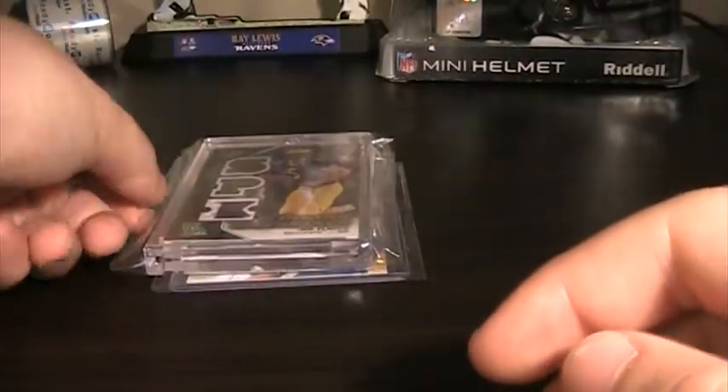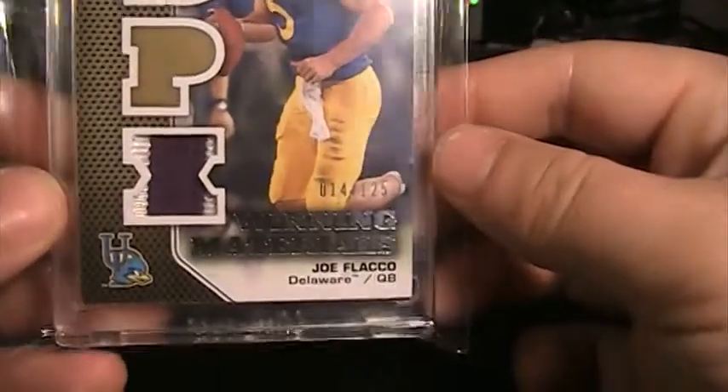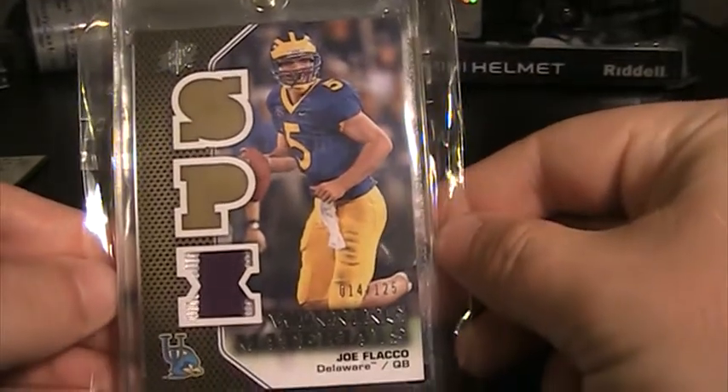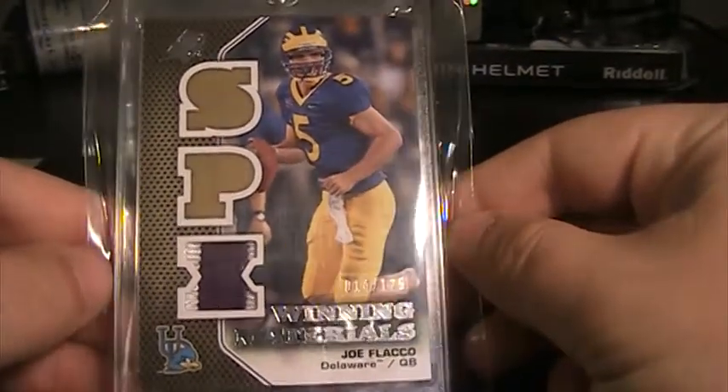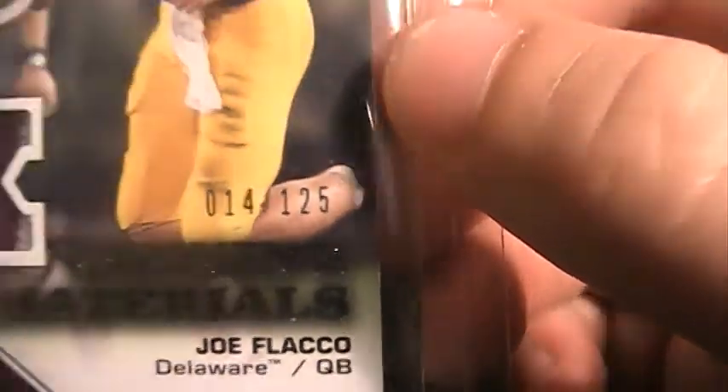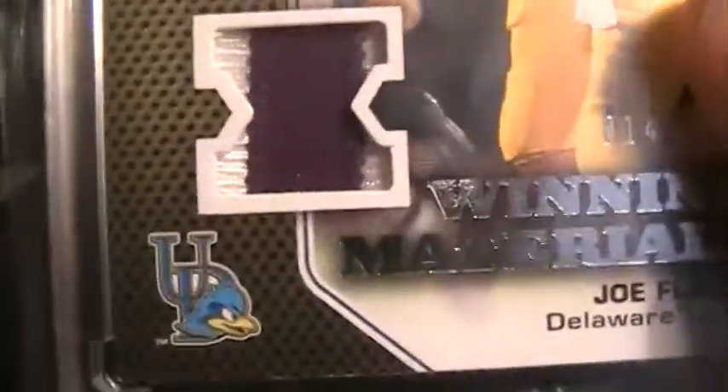Next is this Joe Flacco two-color patch out of 2010 SPX. I like this because I don't have any Joe Flacco cards in his Delaware uniform, and that is numbered 14 of 125. It's a nice patch — there's white on both sides and purple down the middle, probably part of a nameplate or something.